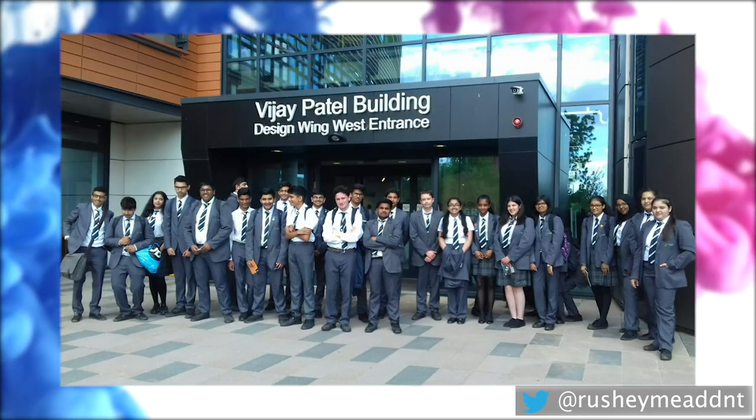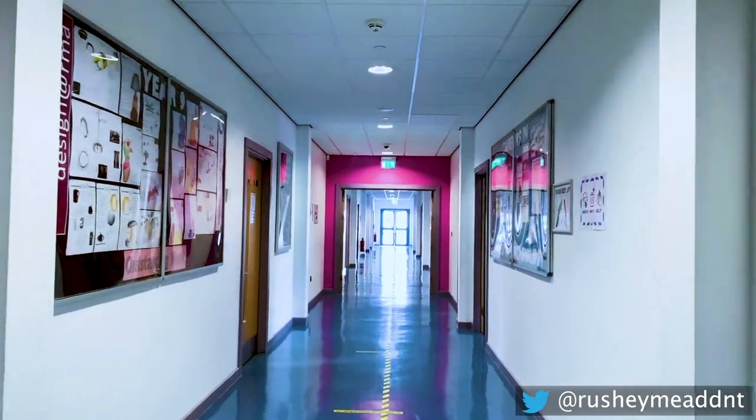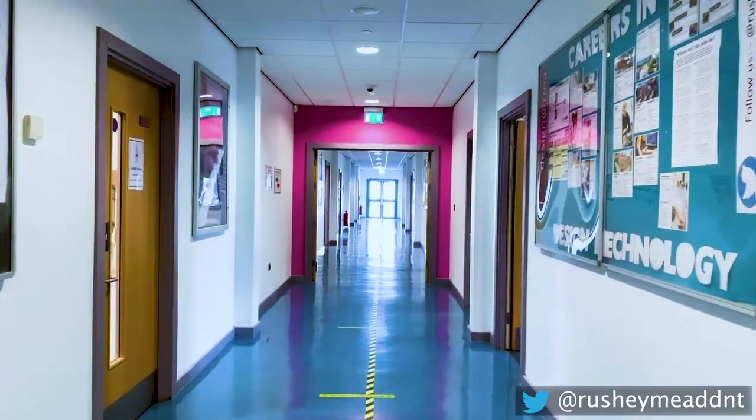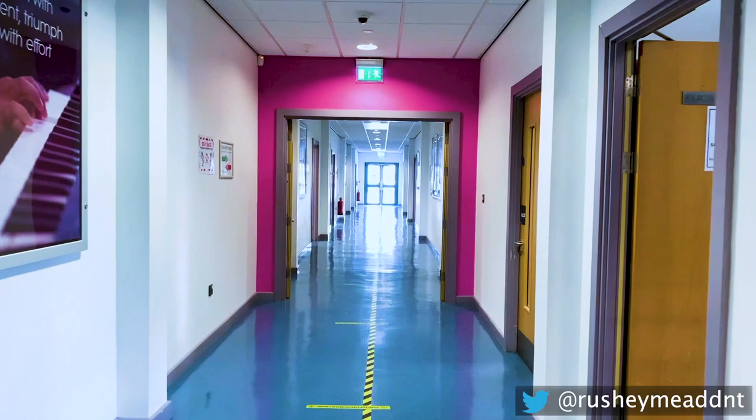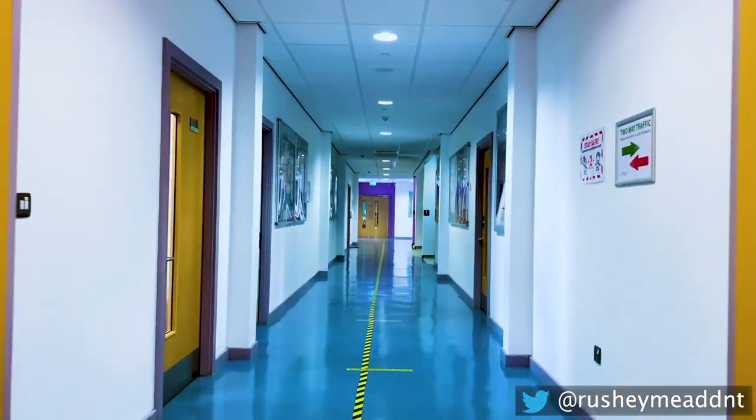Each year, GCSE students visit De Montfort University for their degree show. We run a number of exciting extracurricular activities in our department. These activities are offered after school for all students to join.